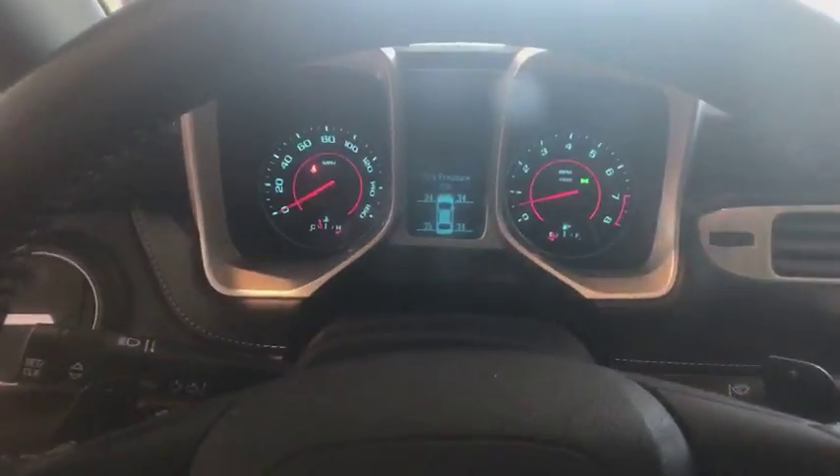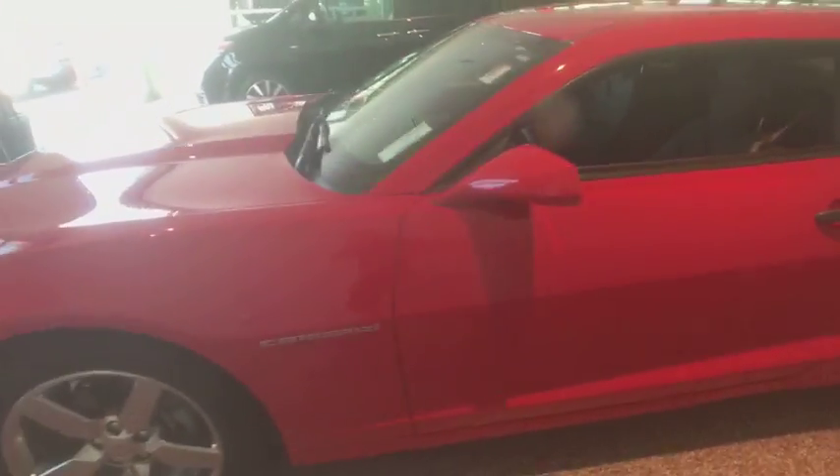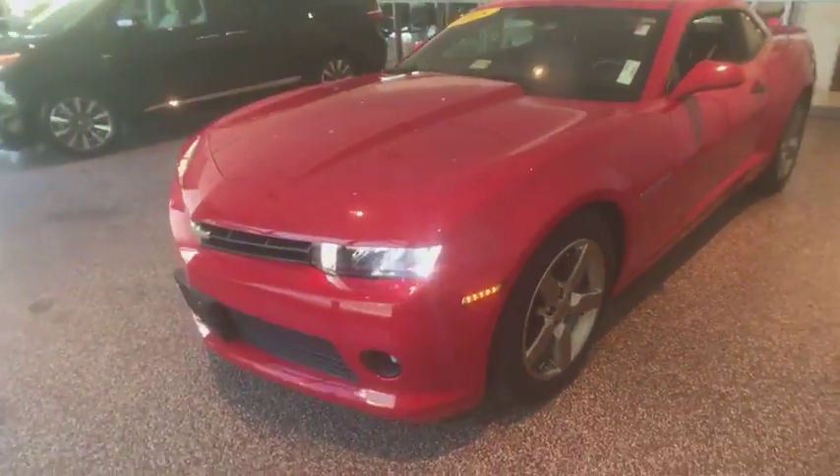Four-wheel disc brakes, electronic stability control, power windows, security system, rear window defroster, fog lights, compass, trip computer, tachometer, brake assist, panic alarm, remote keyless entry.